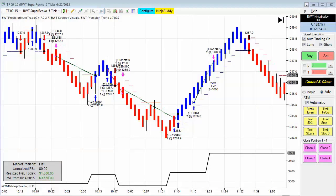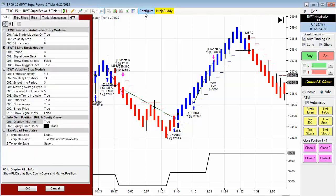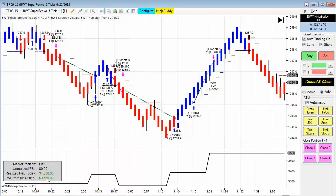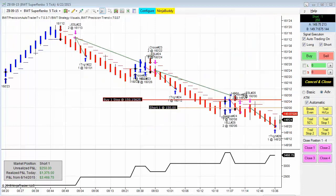First up we have the Russell 2000 — symbol is TF — and it hit its profit goal today. It had three winners and one loser. We have a profit goal of a thousand dollars and a loss limit of $750. This is trading two contracts, so you can see here that it hit its goal.